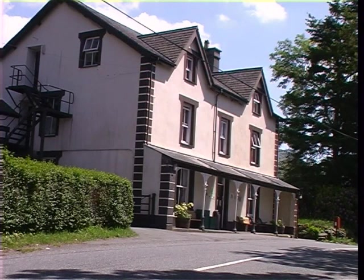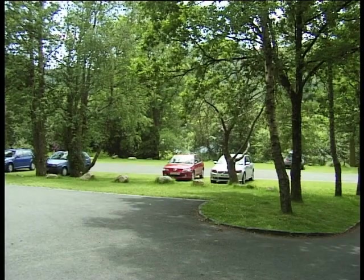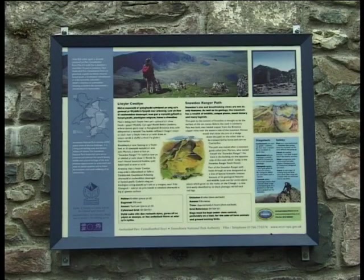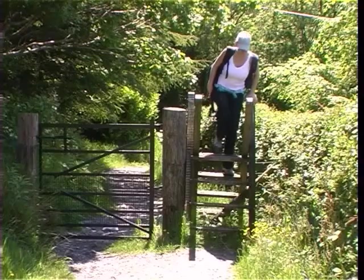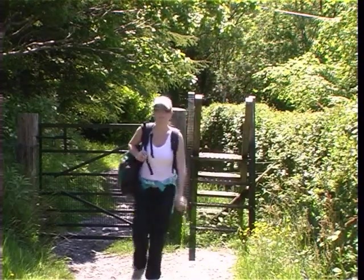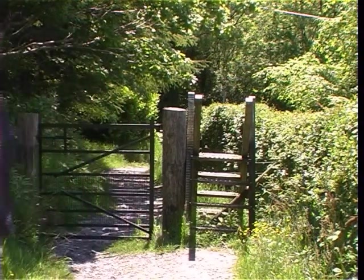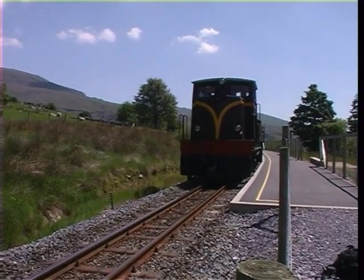The Snowdon Ranger starts from alongside the youth hostel, situated on the A4085 between Betws Garmon and Rhyd Ddu. Pay-and-display car parking is available just across the road, together with public conveniences and the National Park information board. The start of the route is marked by a public footpath sign, and this initial section crosses a stile and leads up to the Welsh Highland Railway, where there is a convenient platform for visitors wishing to alight and walk the Ranger path.